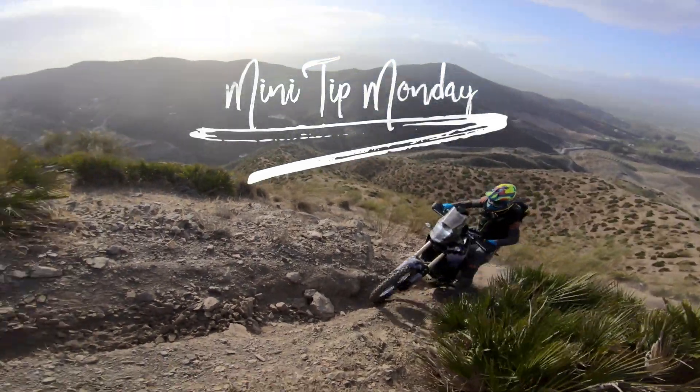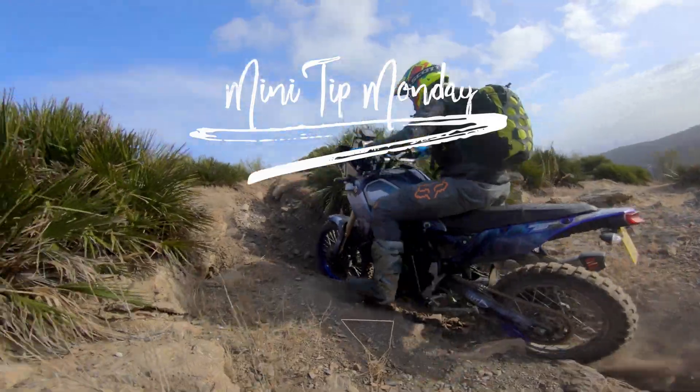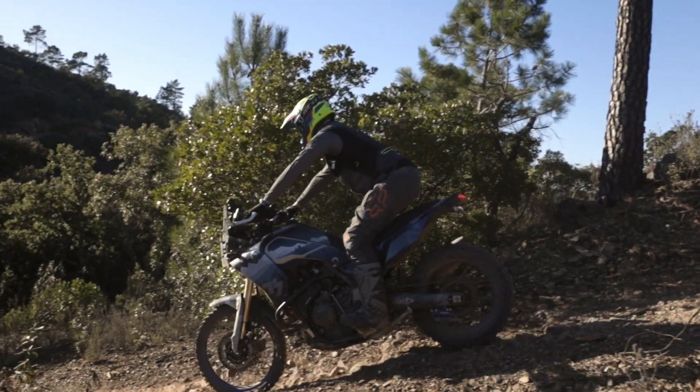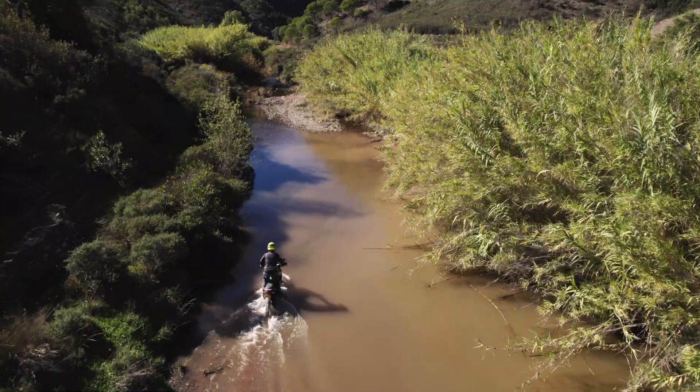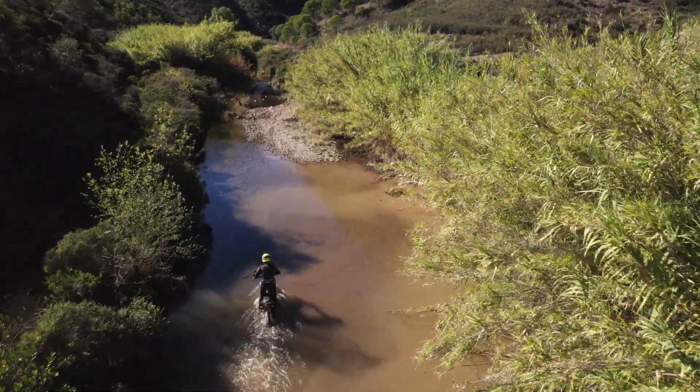If you're new here, welcome to Break Magazine. My name's Lel and I'm a journalist, off-road instructor and filmmaker. I do tutorials, bike reviews and travel videos. If you enjoy this video, liking and subscribing is massive for the YouTube algorithm, or taking a trip to my Patreon would be amazing.